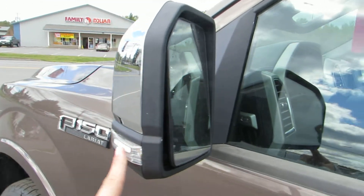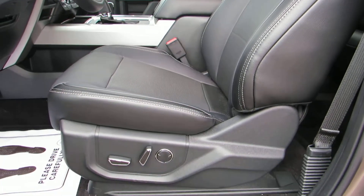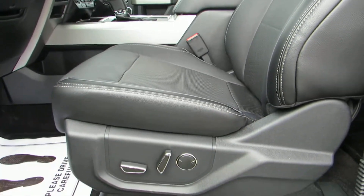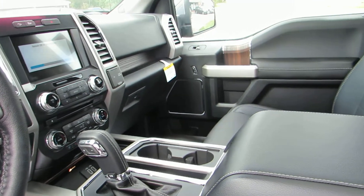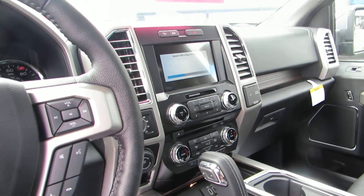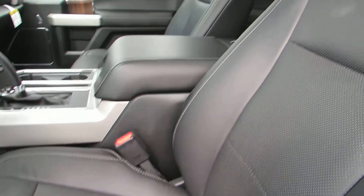The power outside mirrors with the integrated turn signal also have the blind spot monitor. Both seats are power and 10-way power adjustable with lumbar support. This pickup is equipped with SYNC 3 with navigation. I also forgot to mention these seats are not only heated but they are cooled as well — a nice feature in the summertime, especially when leather can get so hot.